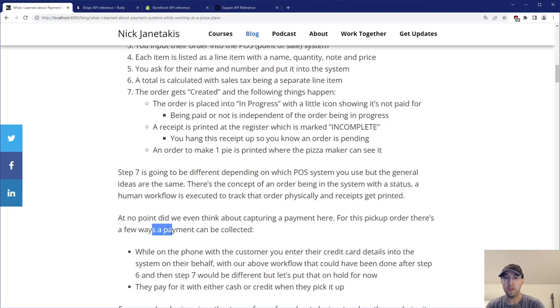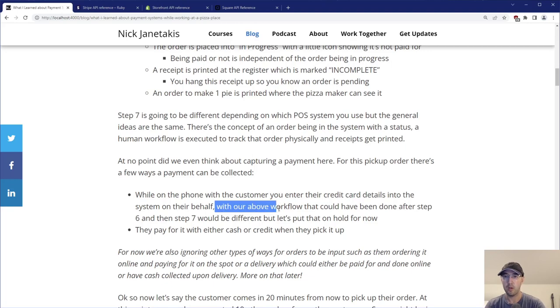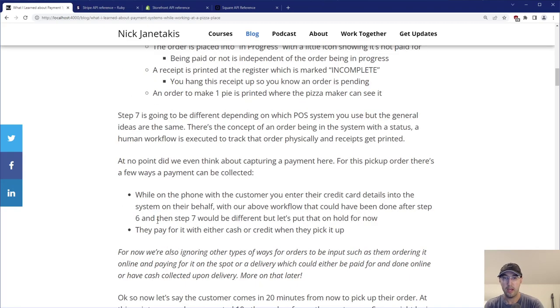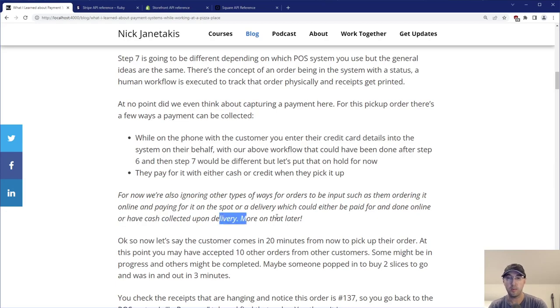For this pickup order, there are a few different ways a payment can be collected. While on the phone with the customer, they can just give you their credit card details and you type them into the terminal — pretty common. Or if they're placing an order for pickup and stopping by in 20 minutes, maybe they pay with cash or credit right then and there when they pick it up — quite a bit more common than people giving their credit card number over the phone. They can also order online and pay right then and there online, or for delivery the delivery person accepts payment in cash, or they pay online.